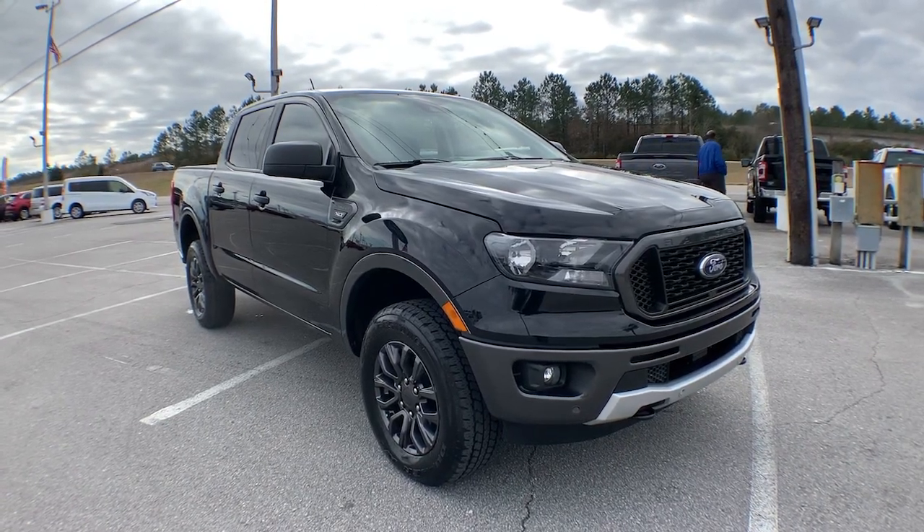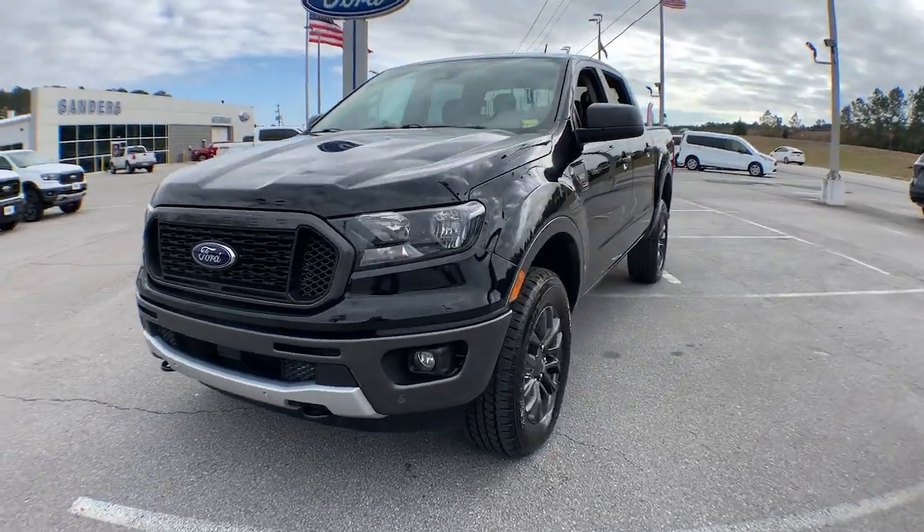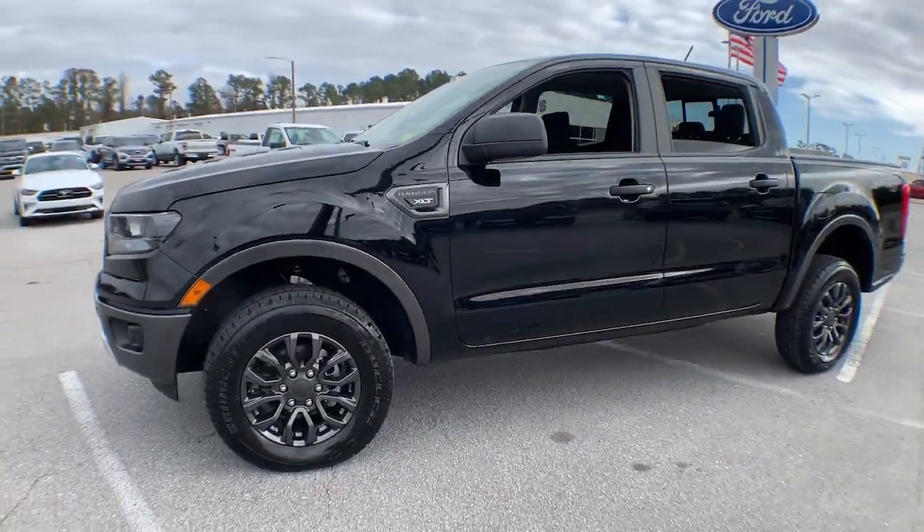Get a feel for the 2019 Ford Ranger. This vehicle is an outstanding buy with fewer than 15,000 miles on the odometer.